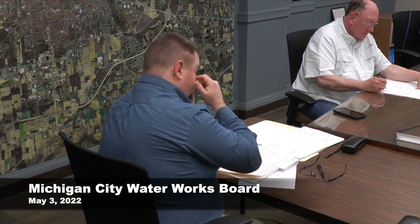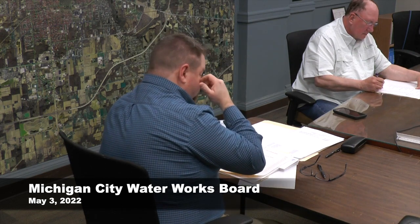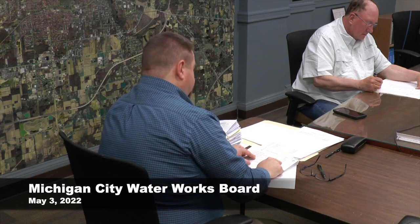We went ahead and got that hooked up and separated instead of having to pay for all of the repairs inside the building. The next is for disconnect notice forms — just the forms we use — for $900.75.